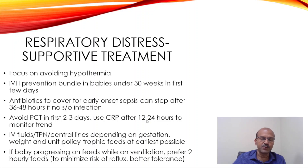Use CRP after 12-24 hours because there is a lag period. You can do an initial CRP as a baseline, and even if the first CRP is high, that does suggest infection. But if it is an increasing trend, it would confirm that.